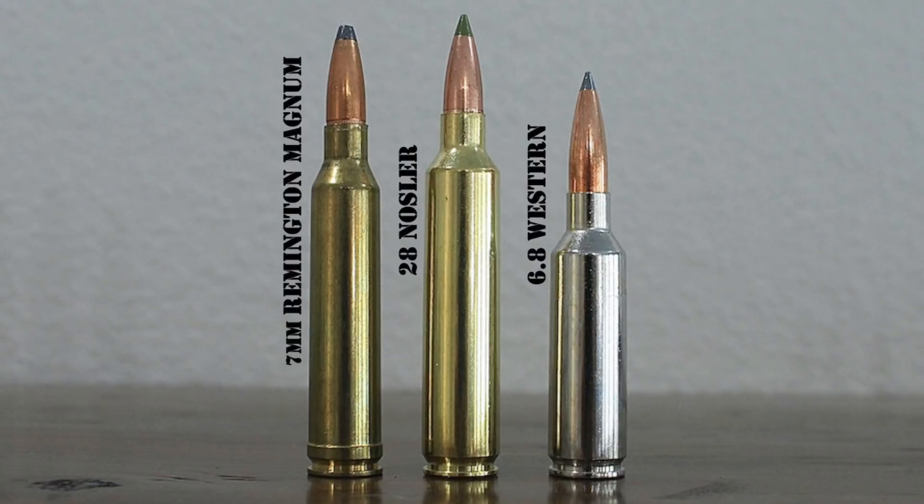The success of the .26 and .28 Nosler spurred the development of further Nosler cartridges. As of 2022, the lineup now includes the .22 Nosler shooting .224 caliber bullets introduced in 2017, the .27 Nosler shooting .277 caliber bullets introduced in 2020, the .30 Nosler shooting .308 caliber bullets introduced in 2016, and the .33 Nosler shooting .338 caliber bullets also introduced in 2016. Of all of these, the .28 Nosler is by far the most popular.